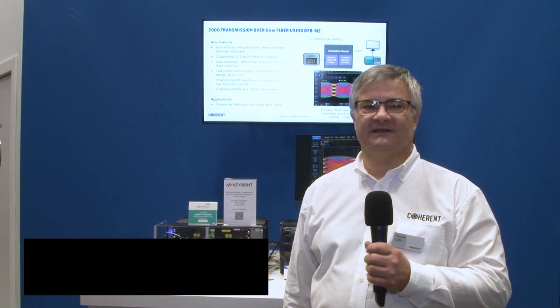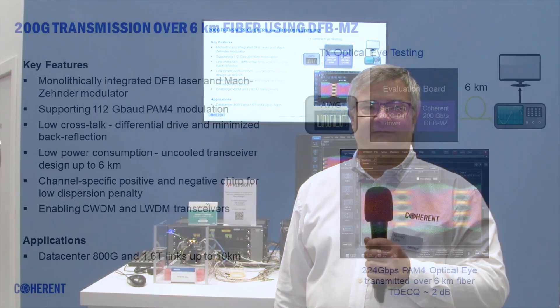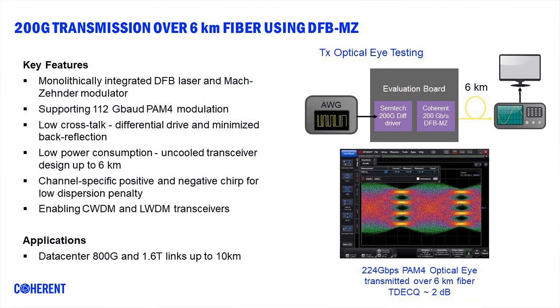Today we are demonstrating 200 gigabit transmission over 6 kilometer fiber by the DFB Maxxender chip. This product is a monolithically integrated DFB laser with Maxxender modulator, which resolves some of the main challenges in designing modules for 200 gigabit optical transmission. It supports 120 gigabit PAM4 modulation.